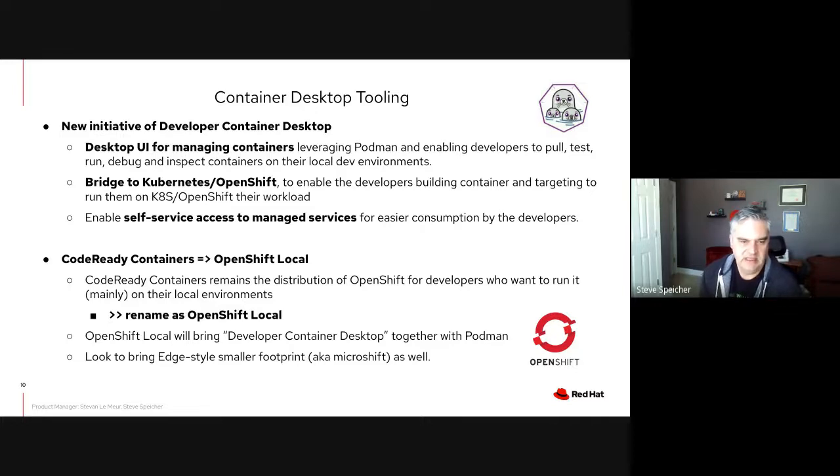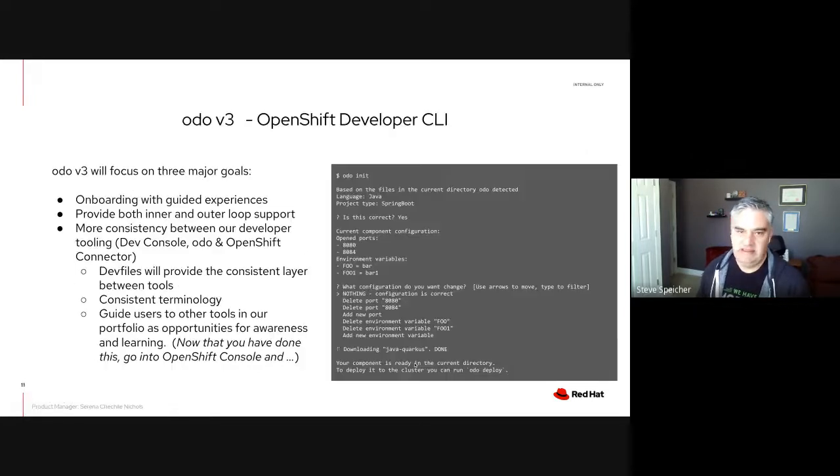CodeReady Containers has done great work to bring a single-instance OpenShift onto the developer desktop, and has recently enabled Podman as well. We're discontinuing the CodeReady portfolio brand, and one of those changes is moving CodeReady Containers toward OpenShift Local. Features from CodeReady Containers will move into OpenShift Local or blend into the developer container desktop. We'll also see some growth in how we align with other distributions of OpenShift — specifically Project MicroShift, a smaller footprint being used for edge deployments — to provide a slimmer Kubernetes API locally in a community-supported way.